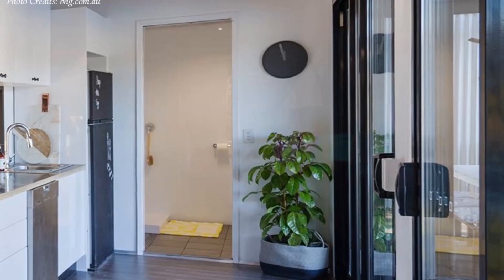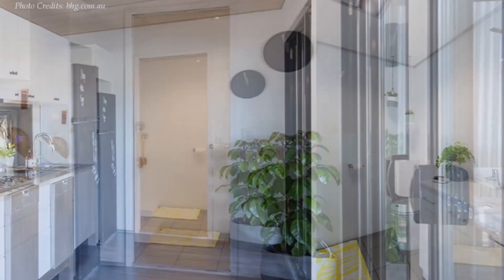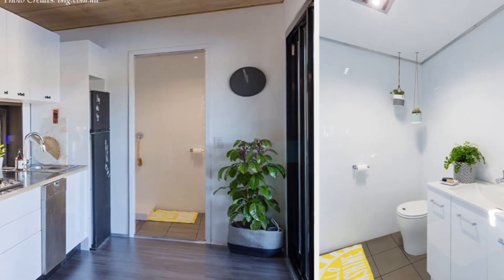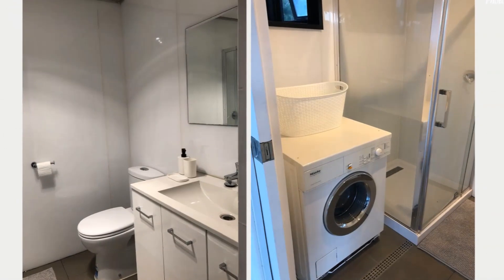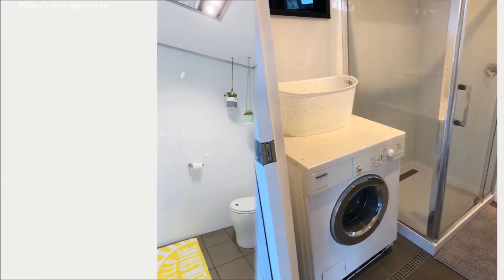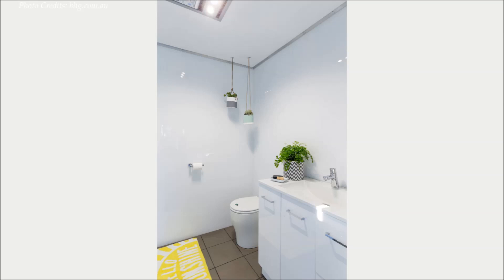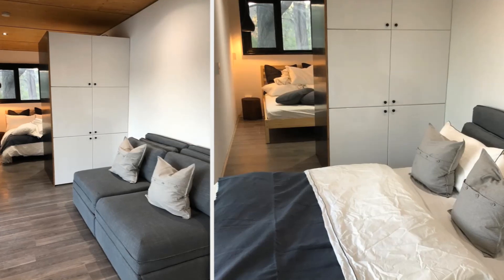Off the kitchen, a pocket door leads into a spacious bathroom on the extreme end of the container. The bathroom is a compact modern space fitted with all the essentials, like in any luxury accommodation. The bathroom wall cladding is covered using acrylic bathroom panels, a cheaper alternative to wall tiles. Standard off-the-shelf flat-pack cabinets were also cleverly used.